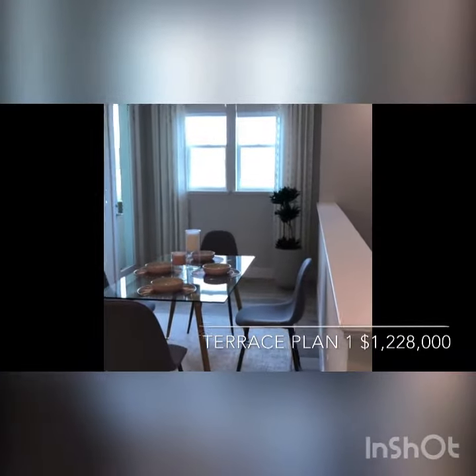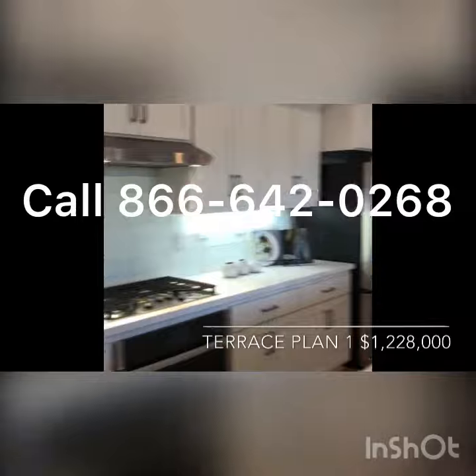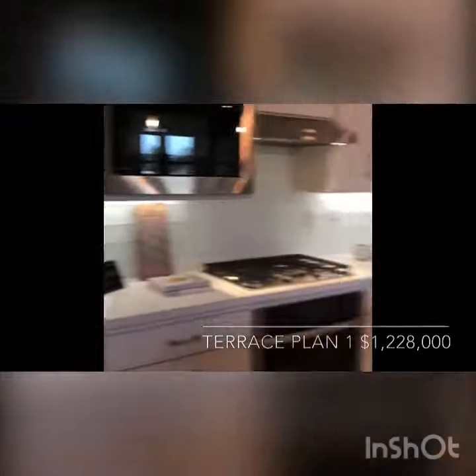If you are interested in this plan, please contact us at 866-642-0268. Thank you. I'll see you next time.